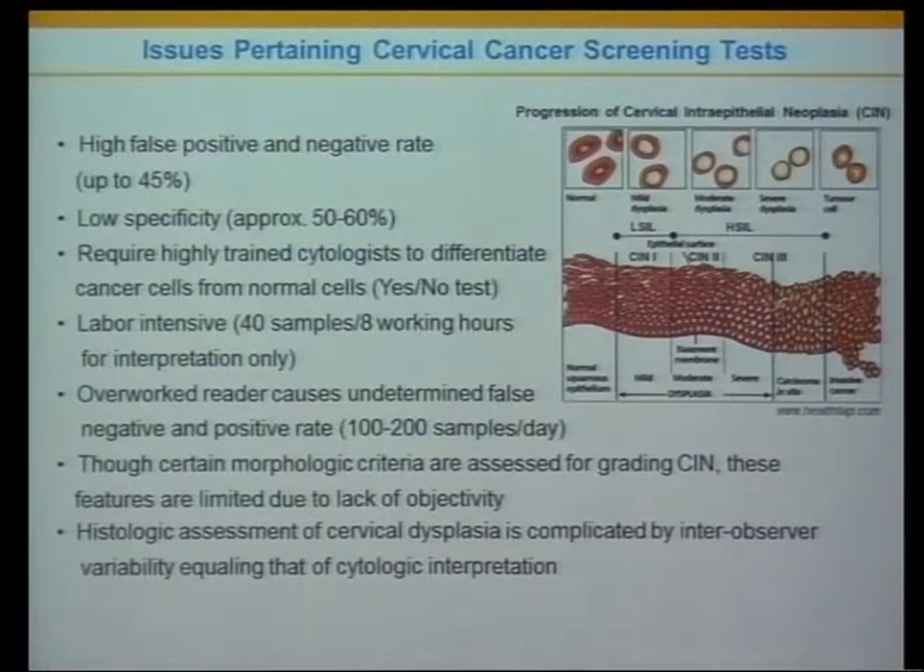Despite these improvements, issues persist with conventional cervical cancer screening: high false negative and false positive rates — meaning cancer cells may be missed — very low specificities, labor-intensive processes, and subjective interpretation by the reader for staging.